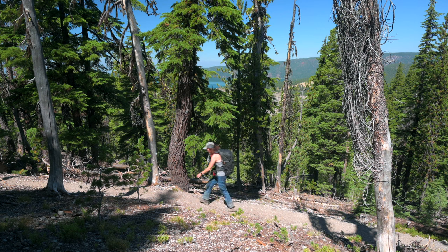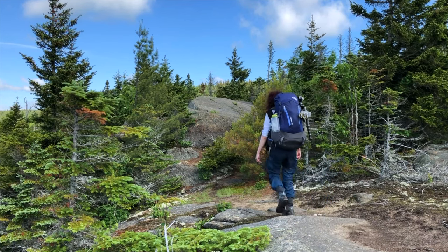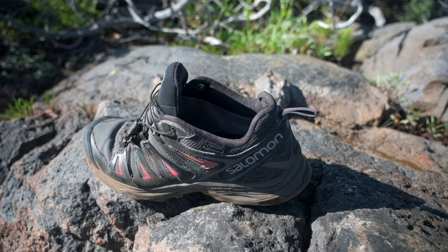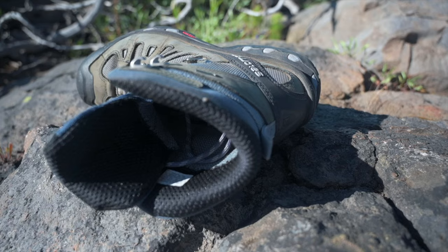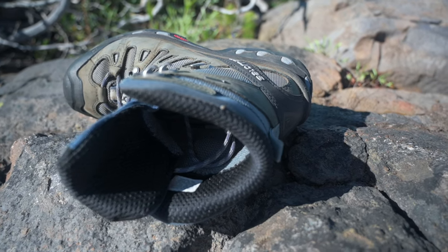Both are super comfortable and I can wear them all day, but I think the hiking boot has just a little bit more padding so it has a slight edge over the hiking shoe. The padding on the hiking shoe is almost as good as the one on the boots. I never had blisters in either one of them, so they're both winners in my book.